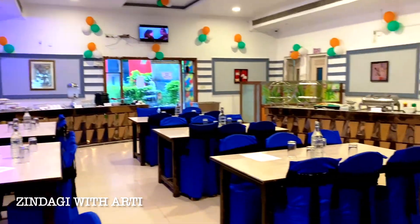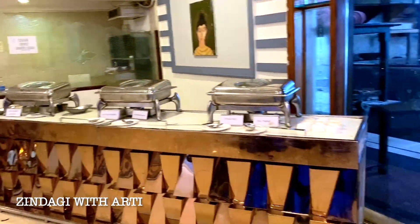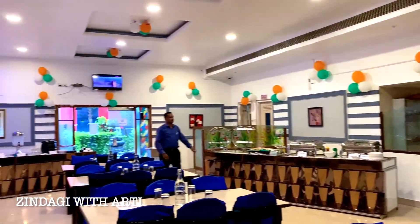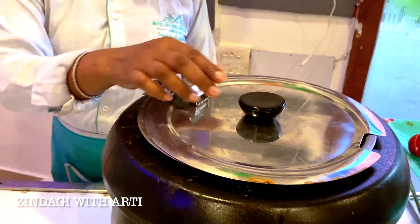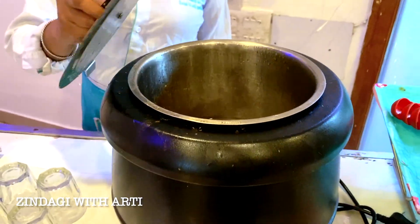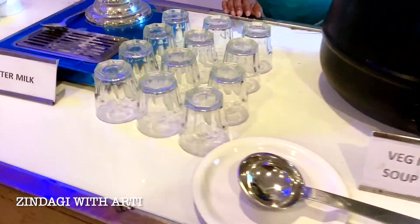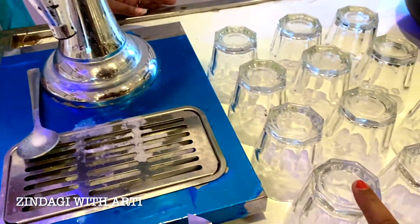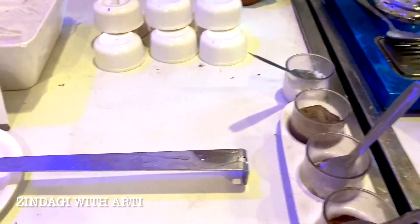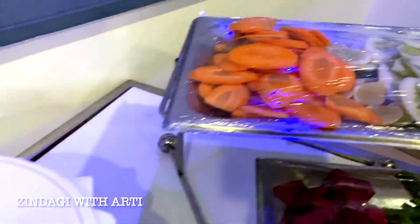These are the tables where you can sit. This is the buffet system that is about to start. I will show you all the options here together. First, here is the soup — this is the veg manchao soup. You can see these options. There is a special manchao soup here, and you can eat it with a spoon. The next option is buttermilk. And this is also the veg raita. There are many options in the salad — so many salads.